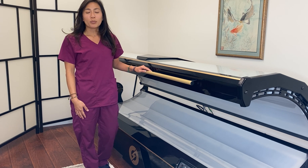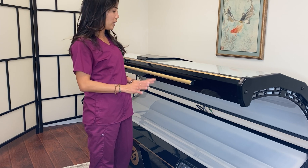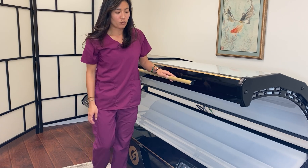So I want to give you a little demonstration on how this works. Typically you would disrobe and lie in the Novathor for 15 minutes, and I'll turn it on here so you can see the red light.